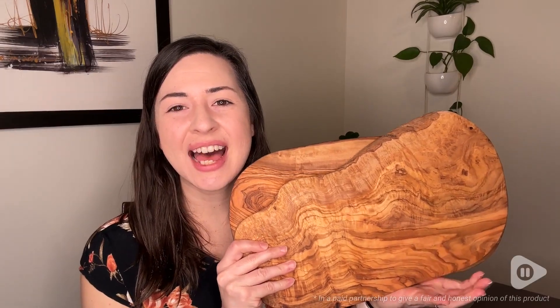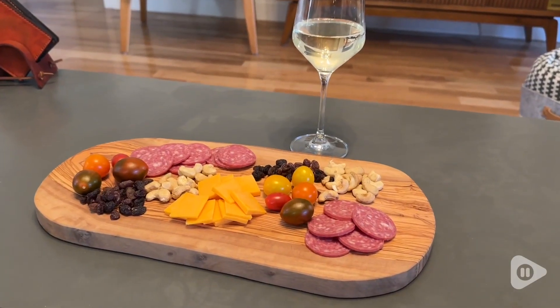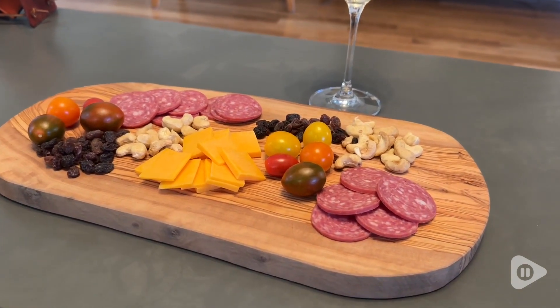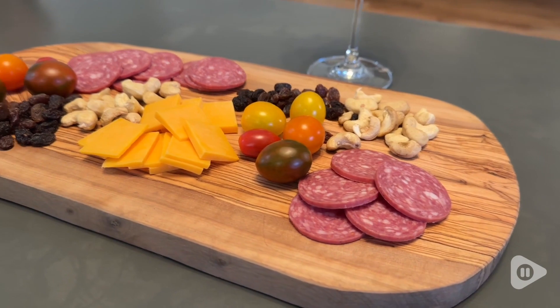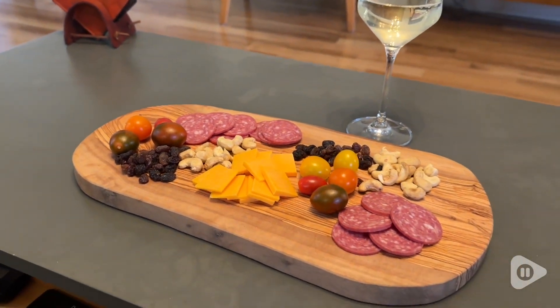Hey guys, it's Alicia with WTI. Are you looking for your next favorite kitchen piece? This is it right here — these gorgeous cutting boards from Olive Anera. I am in love with these. I got a set of two, and they are made from natural olive wood. They are stunningly beautiful. I cannot stop looking at them.